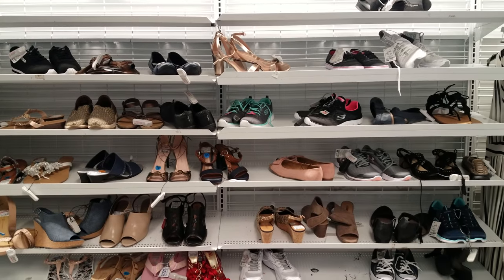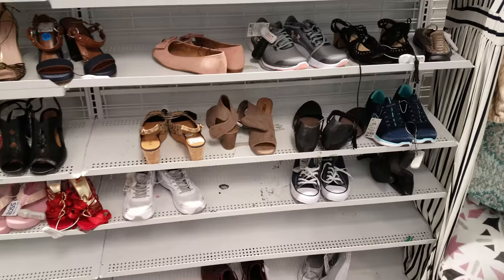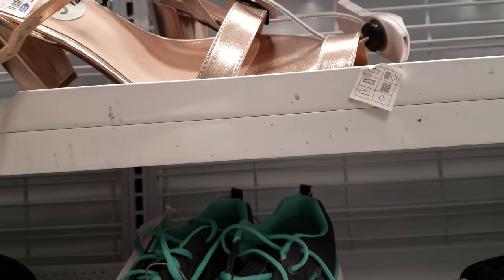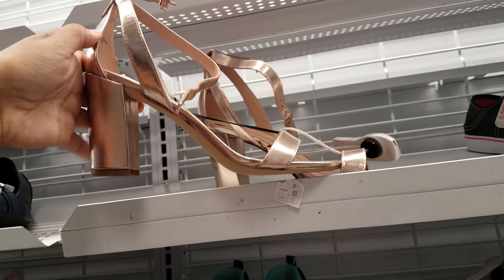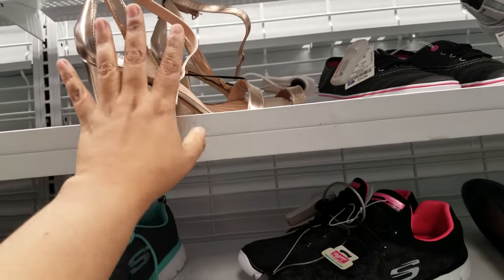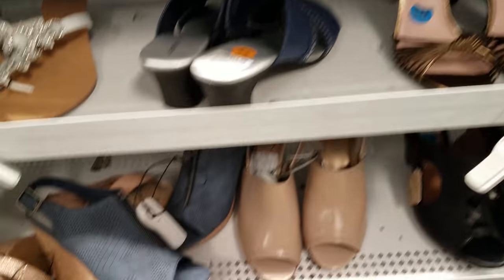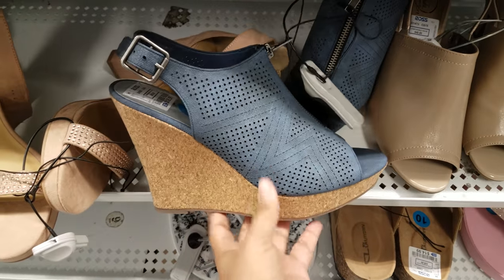I see that same Coach one, I see black Converse. This is Madden Girl for $21. Next to it is a size 10 — more Chinese Laundry — what is this one? This is going to be $19.